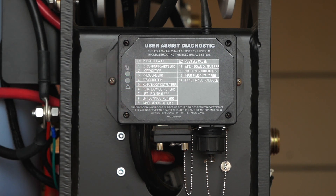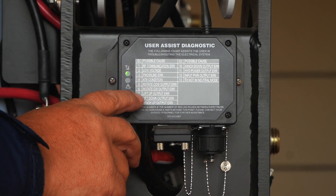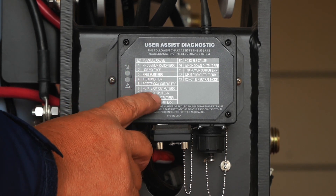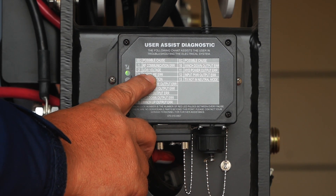That means there's something wrong with the solenoid for the clockwise. Other functions that it might flash: it'll flash one time, meaning there's an RF communication issue. Two times for low voltage — that would be low voltage on the truck.